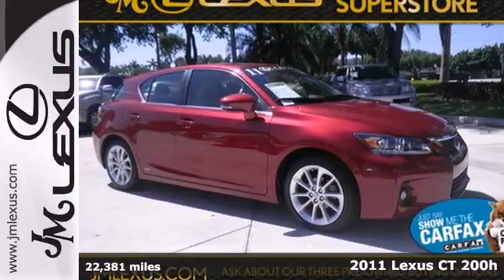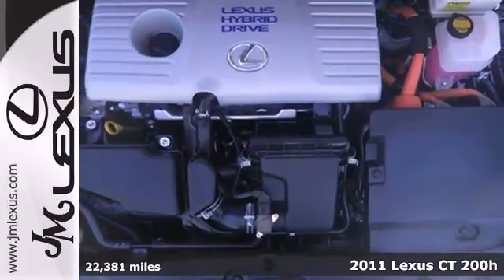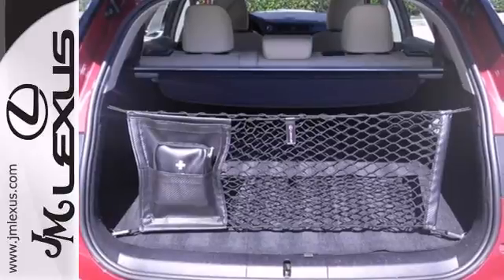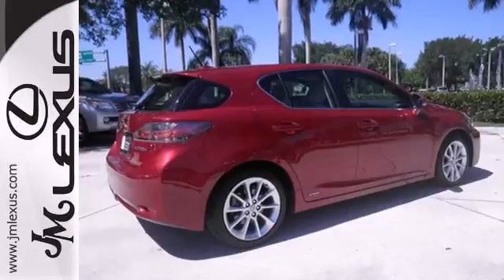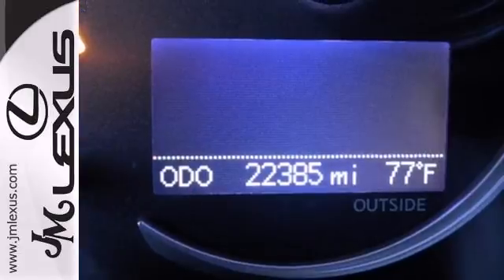Here's a 2011 Lexus CT200H. New in 2011, this hybrid hatchback is loaded with standard features, including premium leather seats, climate control, one-touch power windows, four-wheel anti-lock brakes, and an awesome six-speaker audio system with MP3 input, USB connections, and iPod integration.